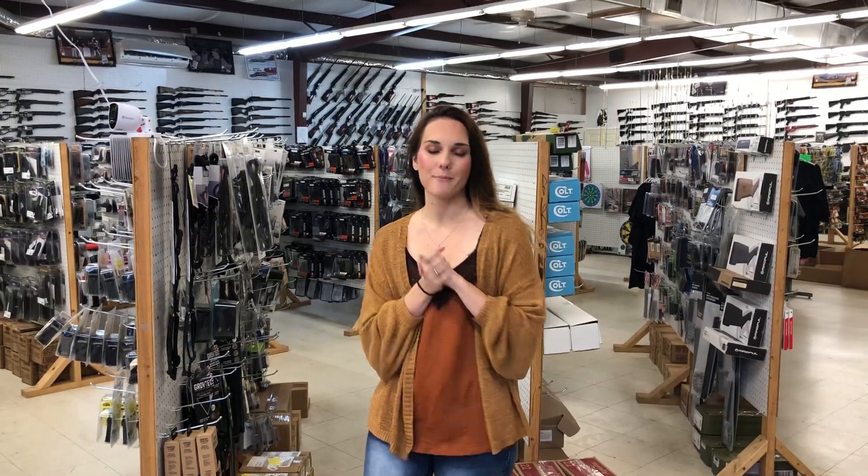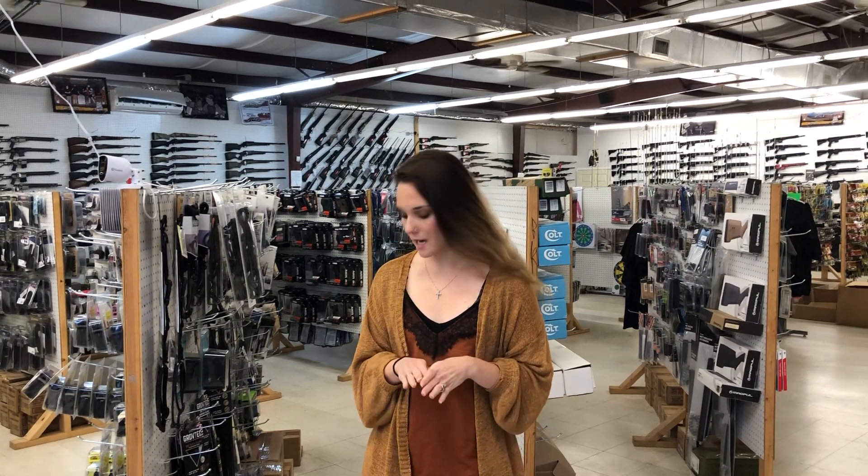Hey y'all, it's Amber from Exile. Happy Wednesday everybody. Alright, so we got some great ammo deals.